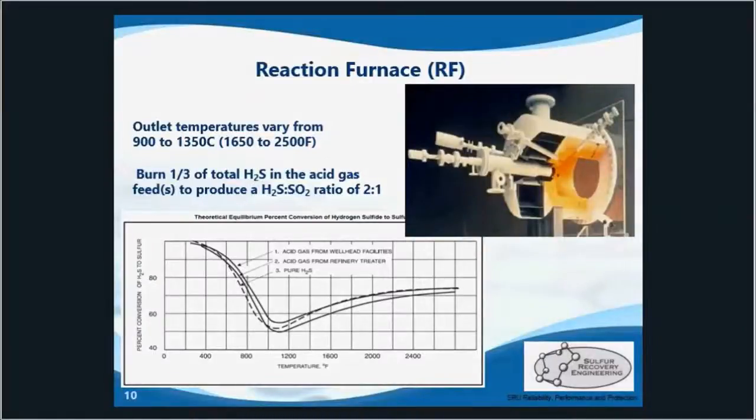The reaction furnace is where the thermal combustion reaction takes place. It's a free flame reaction inside a refractory lined vessel. This is also where the majority of the overall conversion of H2S to sulfur occurs — anywhere from 50 to 75% of that initial conversion.